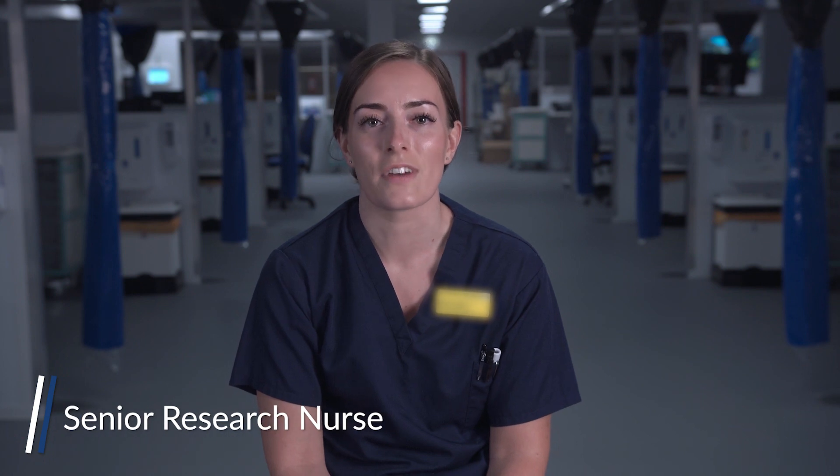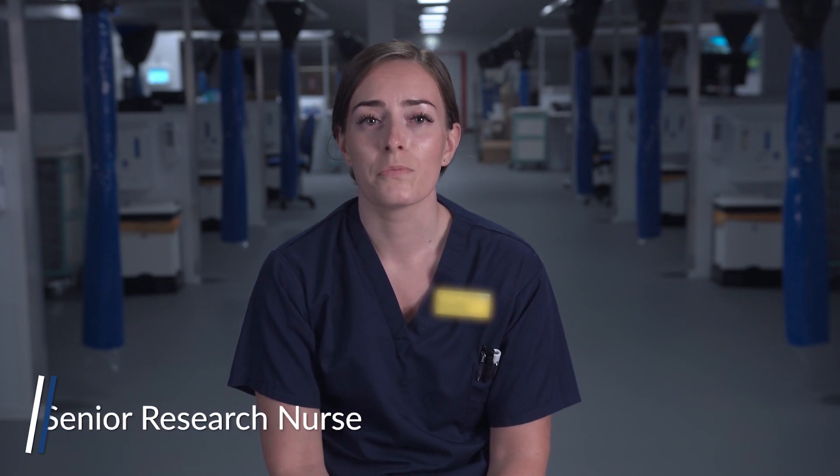Hello and thank you for your interest in taking part in the COVID-19 vaccine trial. Your involvement in this trial is vital so that we can test COVID-19 vaccinations to ensure that the vaccine is safe and provides immunity from disease. We hope that this video will give you an overview of what is involved and expected of you as a volunteer in the trial.